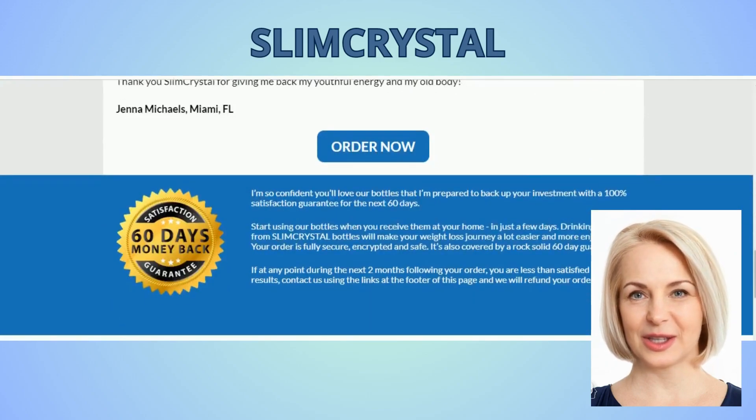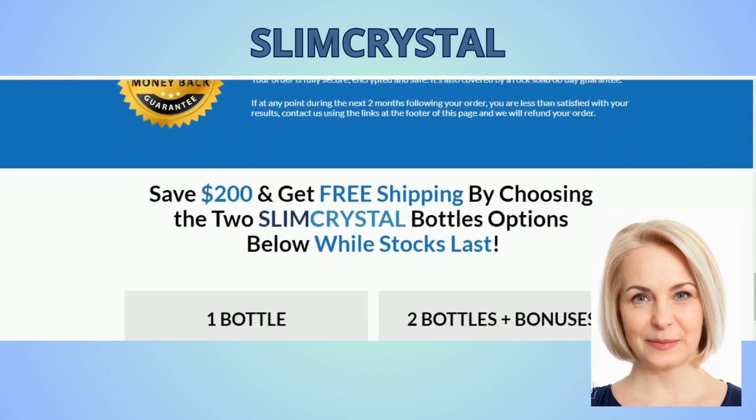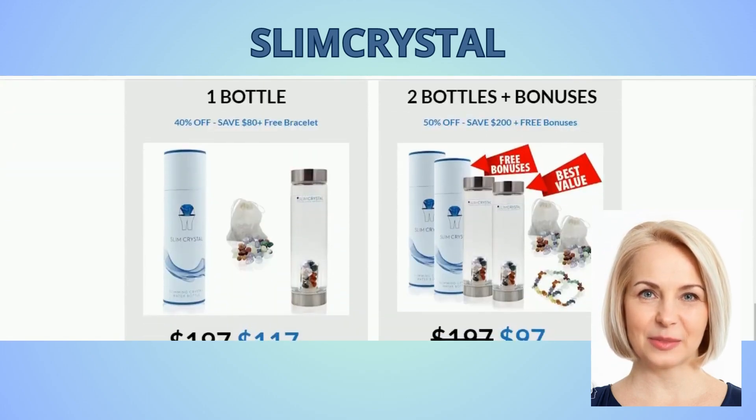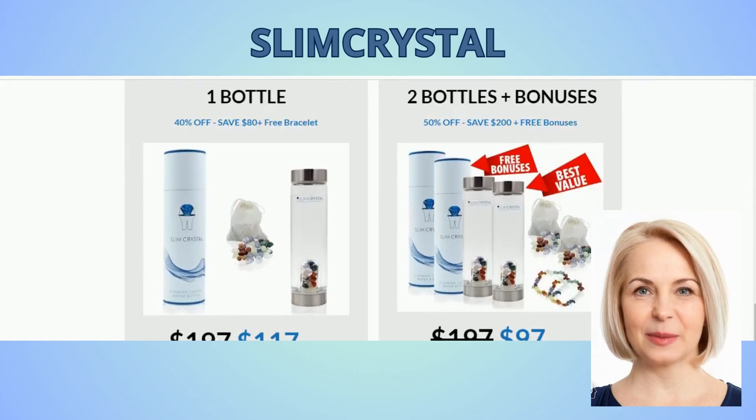So what is Slim Crystal and does it really work? The answer is yes — Slim Crystal works and will be your great ally for a healthier life and with a lot of disposition.